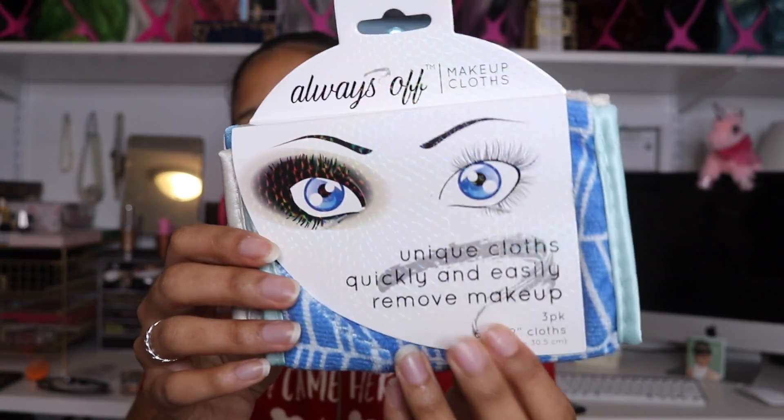I also got a few makeup removing cloths — specifically the Always Off makeup cloths, a pack of three. I've never really been a fan of makeup removing cloths because some I've tried left fuzzies on my face, which is gross. But lately I've just been using a washcloth, and I wanted something dedicated to just removing my makeup — especially for heavy Halloween or costume looks where I don't want to ruin my good washcloths. These are microfiber; I've never heard of the brand so we'll see.